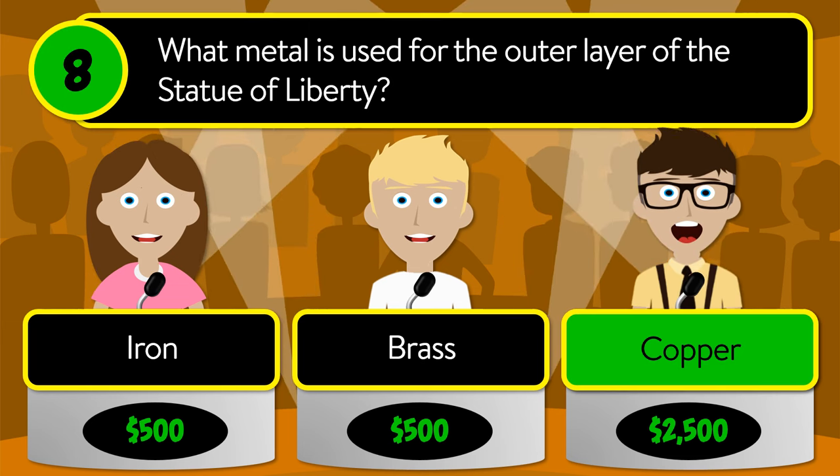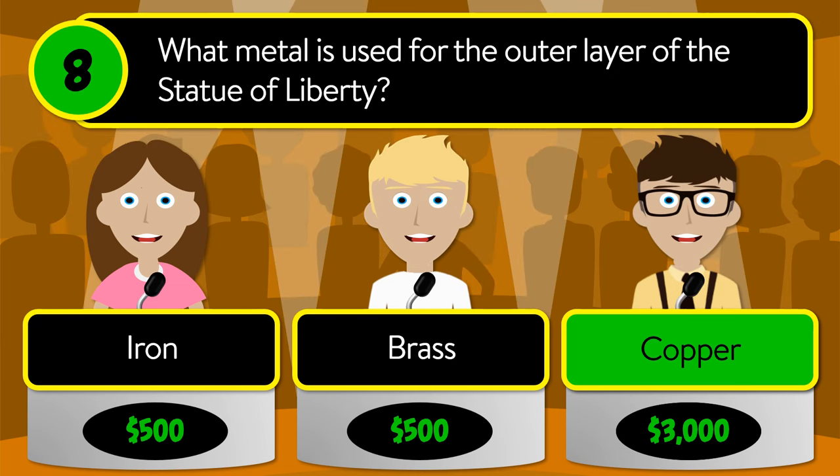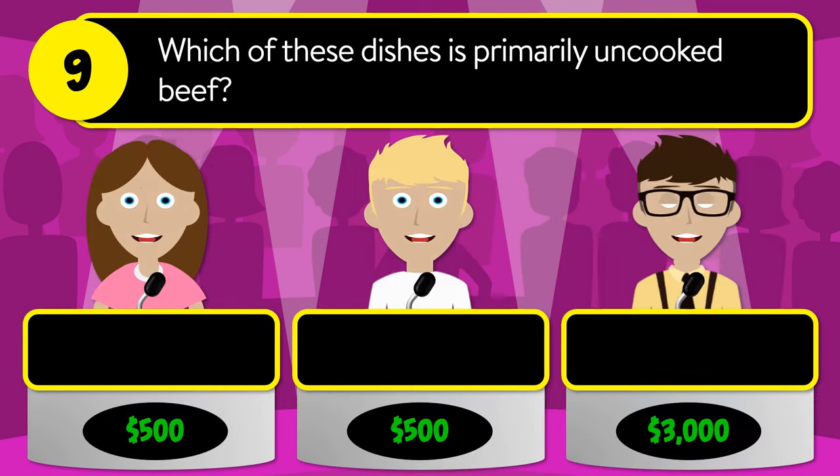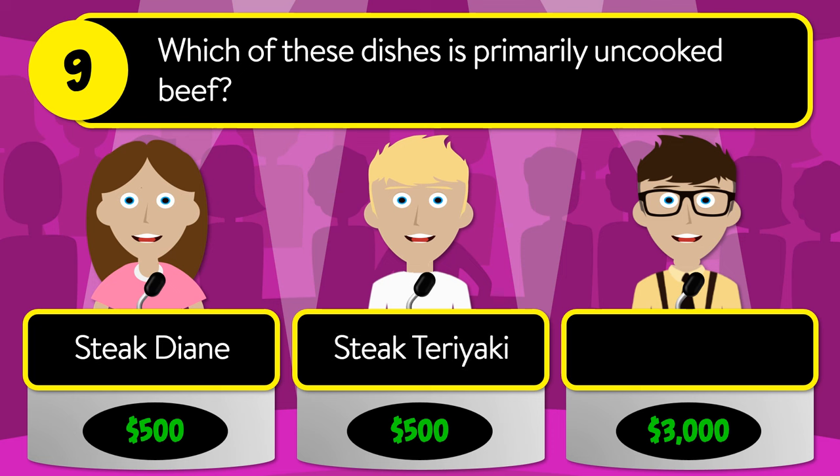The correct answer is copper. Question number nine: which of these dishes is primarily uncooked beef? Is it steak Diane, steak teriyaki, or steak tartare?